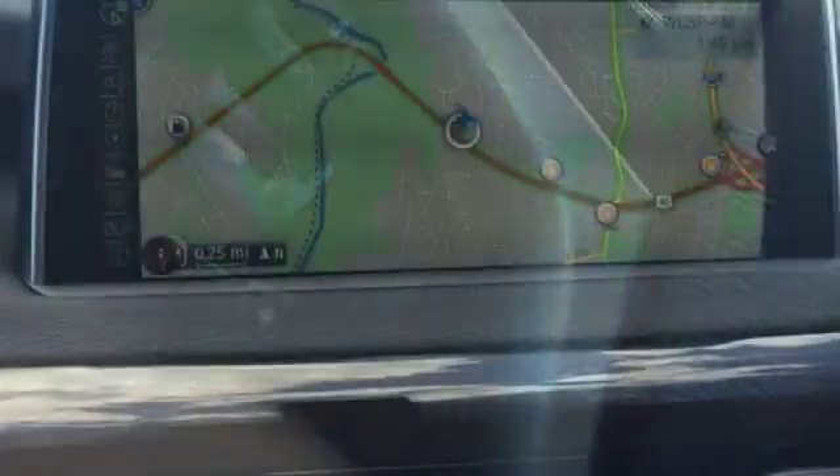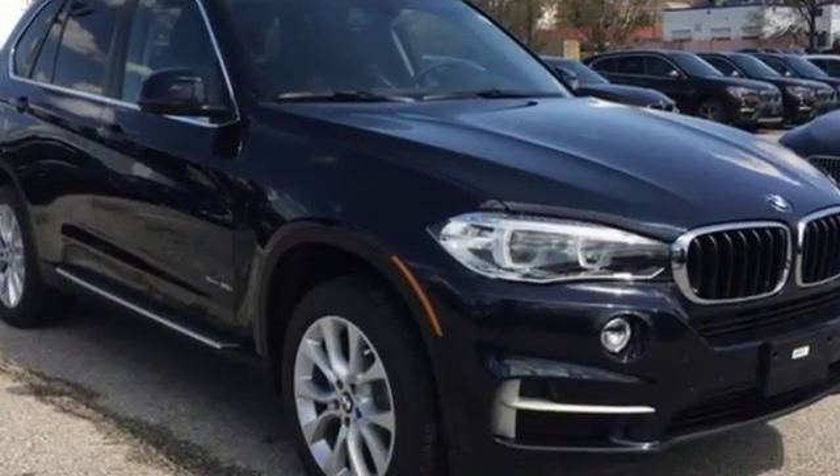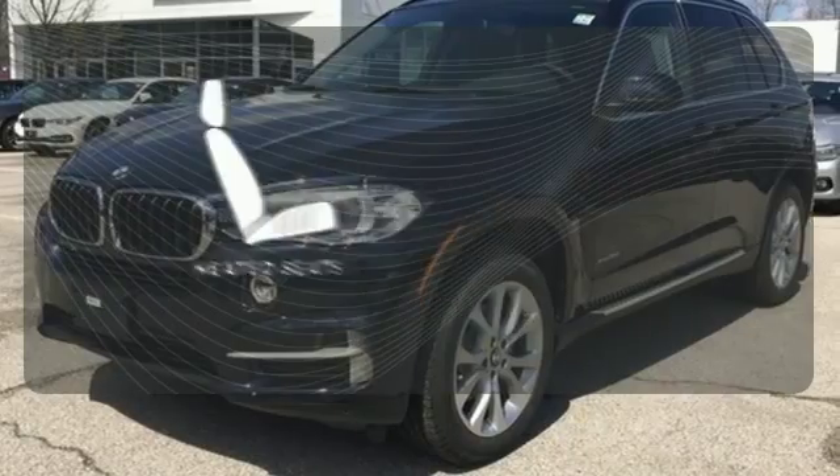The front and rear park distance control and the power tailgate make parking and unloading all your cargo simple as can be. Feel confident getting from point A to point B with the navigation system. Warn off the chills with the heated seats.